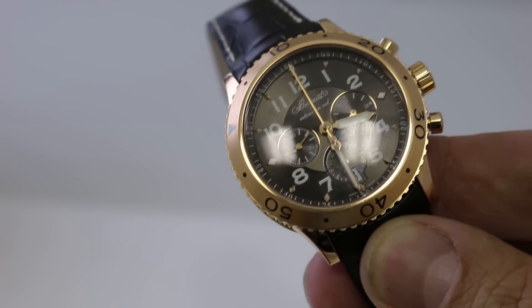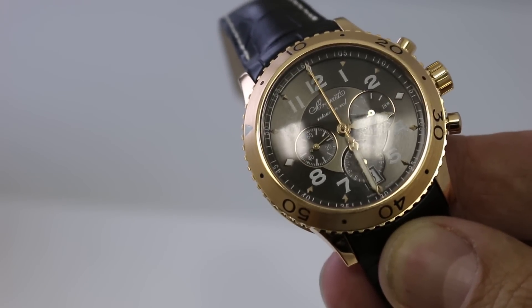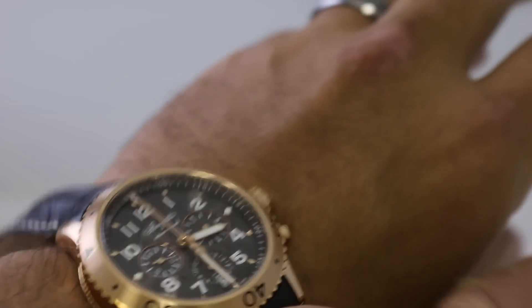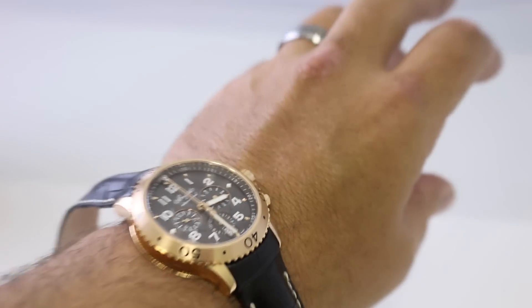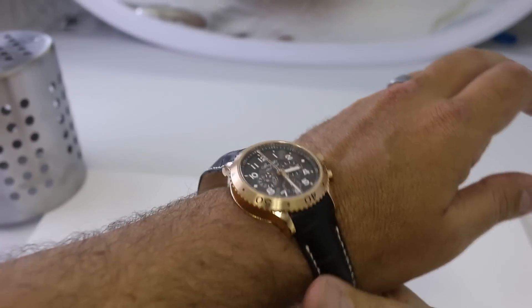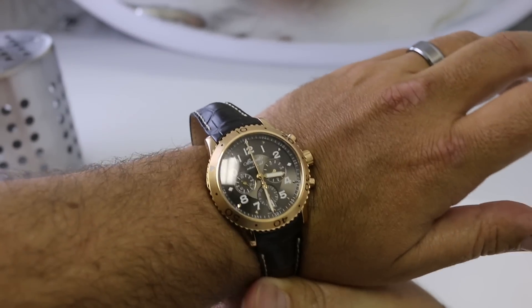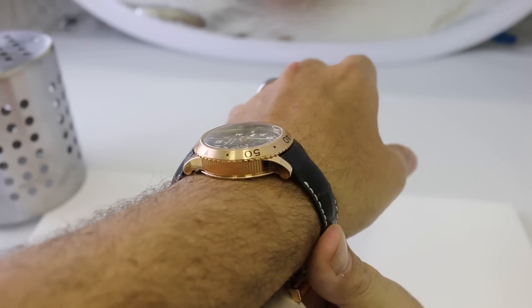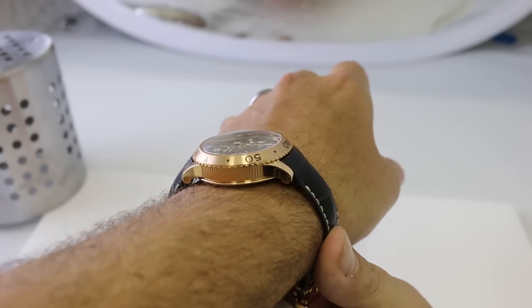At 42.5mm, the Type 21's unique shape and width of its turning bezel gives this watch a much larger appearance. I'm going to put it on my wrist and zoom out so you can get an idea of what I'm talking about. At 42.5mm on my 8-inch wrist it really gives a beautiful stance. It's about 15mm thick, and that brings me to the styling on the side.